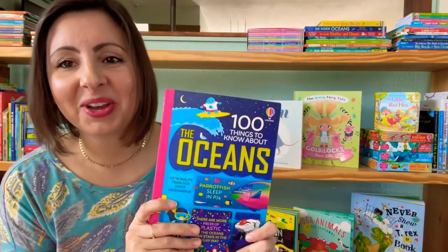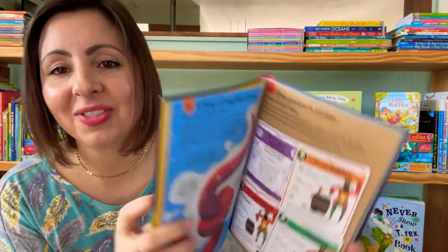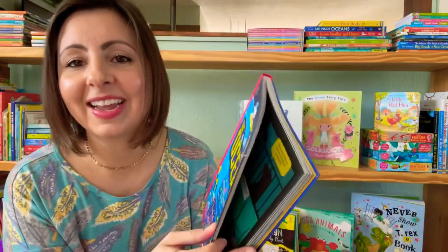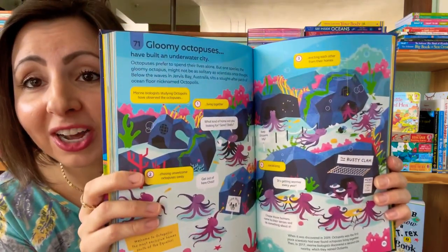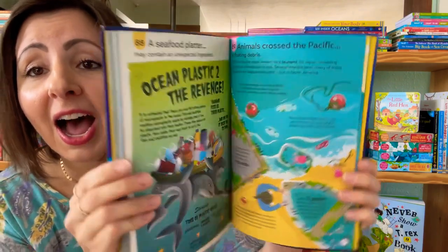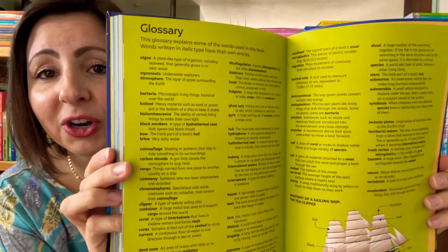And finally, for the curious kiddos in your life, we have a new book in our 100 Things to Know series. This one is all about the oceans. The oceans are full of amazing and mysterious things, and this book is going to give your child a peek inside 100 of those amazing things. They'll find out which sea is the only one without a shore, how lobsters started a war. There's a great glossary in the back full of information. This one is so good. I hope you all have enjoyed this peek inside some of the newest nonfiction titles from Usborne Books and More.